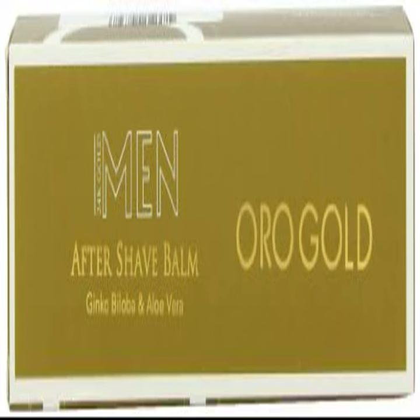Oro Gold Aftershave Balm, 3.7 fluid ounce. Oro Gold's effectiveness is due to the use of 24-karat gold in its products. Under the action of gold, a higher amount of blood is brought to the area, speeding up cellular processes and activating regeneration.